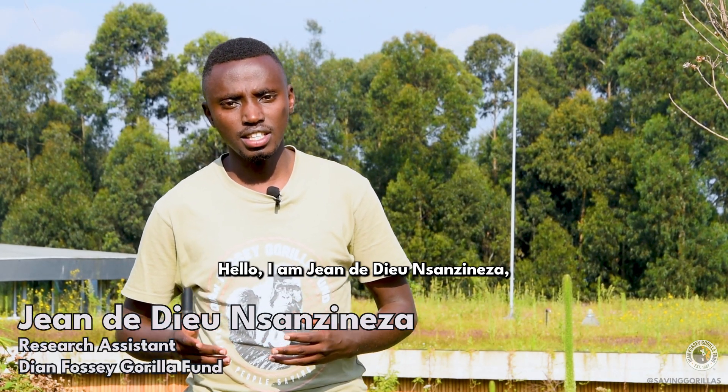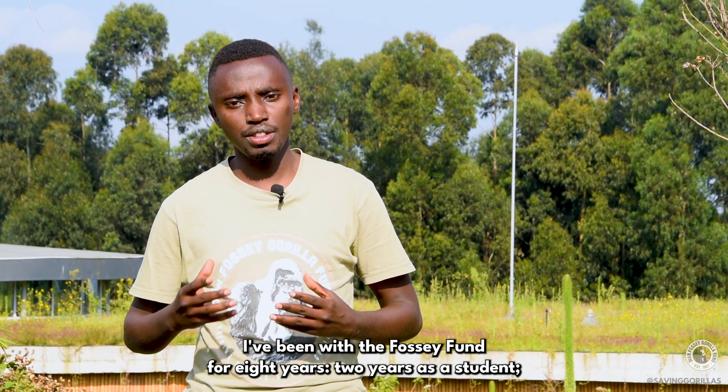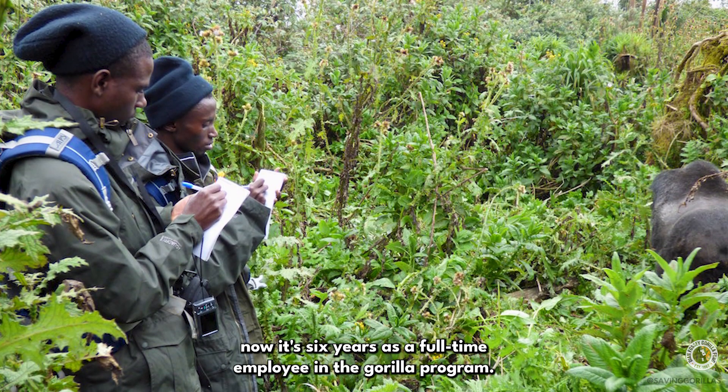Hello, I am Jean Dodien-Sanzineza, a gorilla researcher in the Dian Fossey Gorilla Fund. I've been with the Fossey Fund for eight years — two years as a student, and now six years as a full-time employee in the gorilla program.